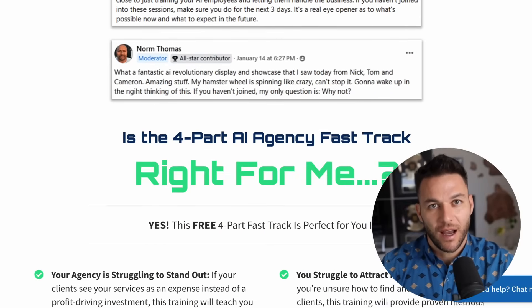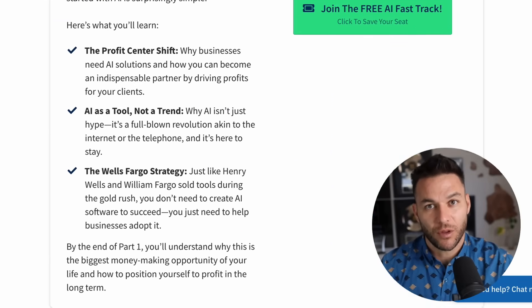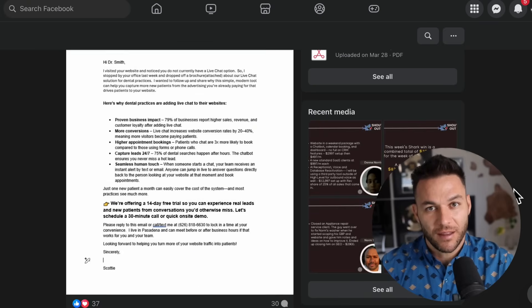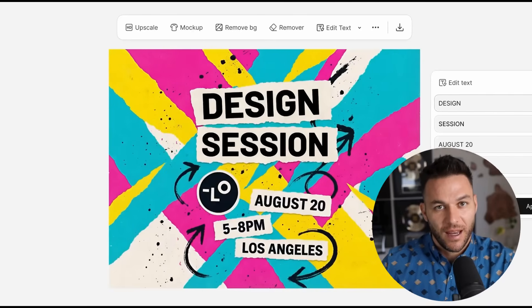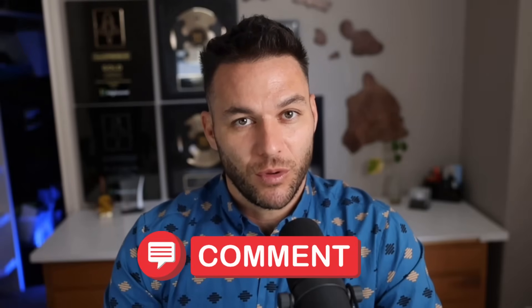If you want my help with this, my four-part AI fast track training goes way deeper on exactly how to find clients, close deals, and build recurring revenue with AI tools like this. It's completely free, and I'm also throwing in a 30-day free trial of the AI software platform I use to run my entire agency. Plus, you should join the Offline Sharks community — over 22,000 agency owners and entrepreneurs sharing what's working and making money together. Links to everything are in the description and in the pinned comment. This is one of those rare moments where you can see around the corner before everyone else. Six months from now this space is going to be crowded, but the people who move now will already have clients, case studies, and refined processes. You're smart enough to be here. You're early enough to win. Drop a comment below and let me know what gem you're going to build first. Thanks for watching. I'll see you in the next one.